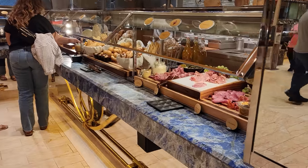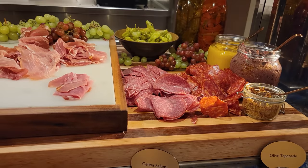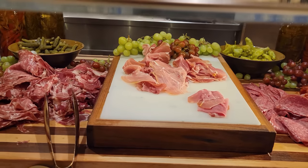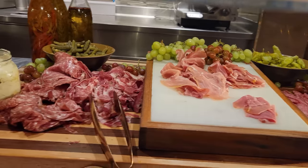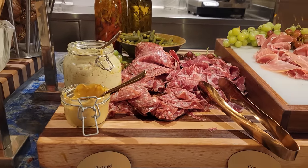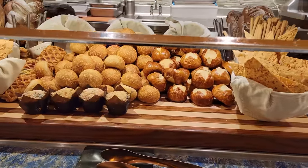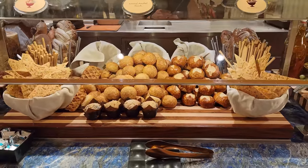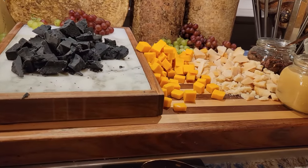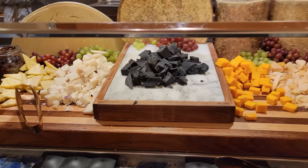Let's go ahead and wrap around to the charcuterie. Here you have your meat spread — some salami as well as some prosciutto, coppa and sopresa. Along with some spreads, assorted bread, and assorted cheeses. It smells very pungent in this section.